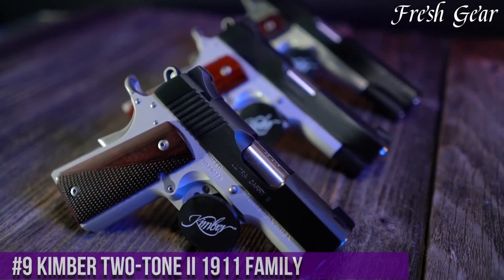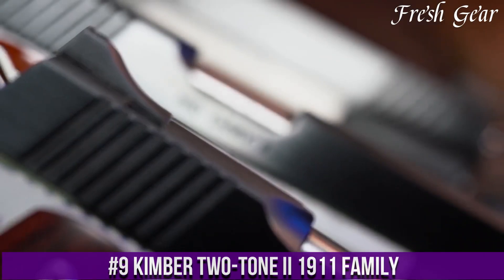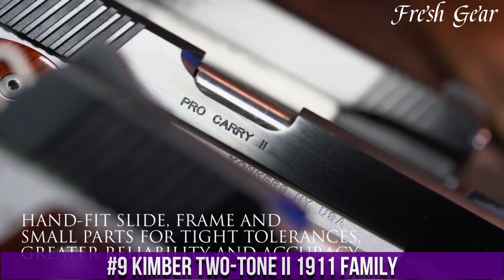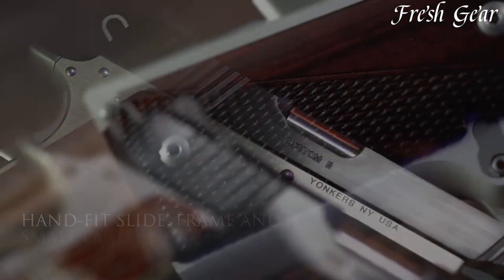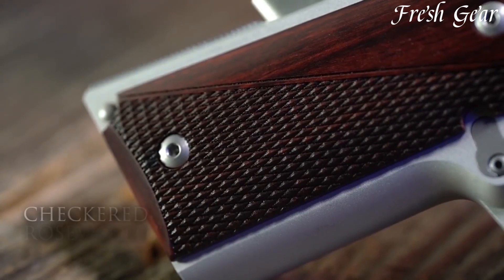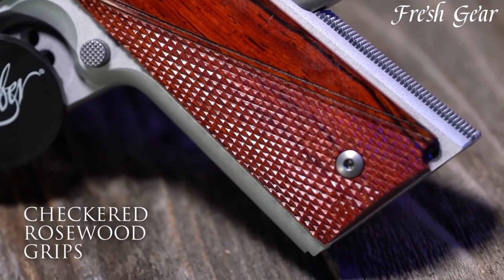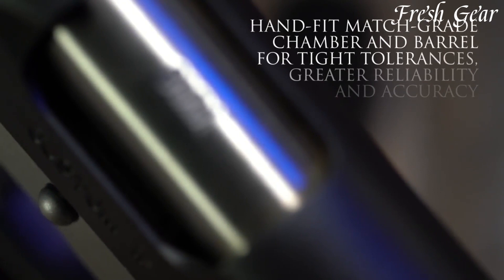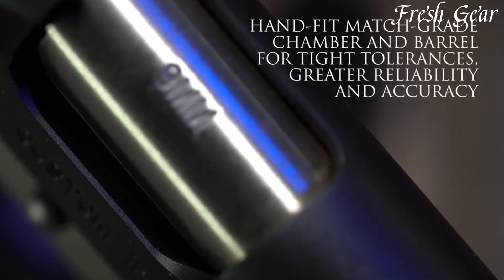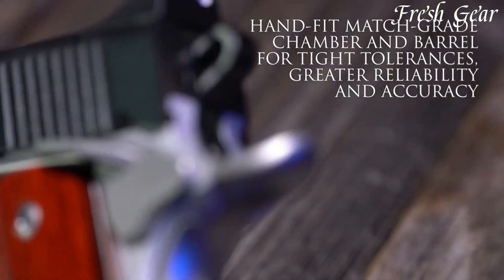Number 9. Kimber Two-Tone E 1911 Family is a collection of semi-automatic pistols that combines classic design with modern features. These pistols are based on the iconic 1911 platform and are known for their exceptional craftsmanship, accuracy, and reliability. The two-toned E models feature a stainless steel slide with a satin silver finish and a lightweight aluminum frame with a matte black finish, creating an attractive two-tone aesthetic.